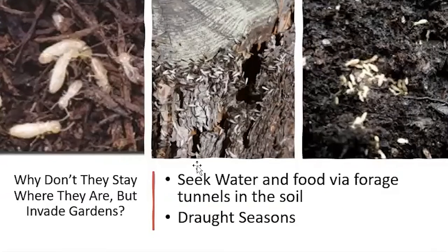How do termites get into a garden and damage our fruit trees and vegetables? Why don't they stay where they are? For potted plants, sometimes they are brought in with the potted soil. Also, if you move mulch around, termites can stay in the mulch and you may bring them into the garden that way.